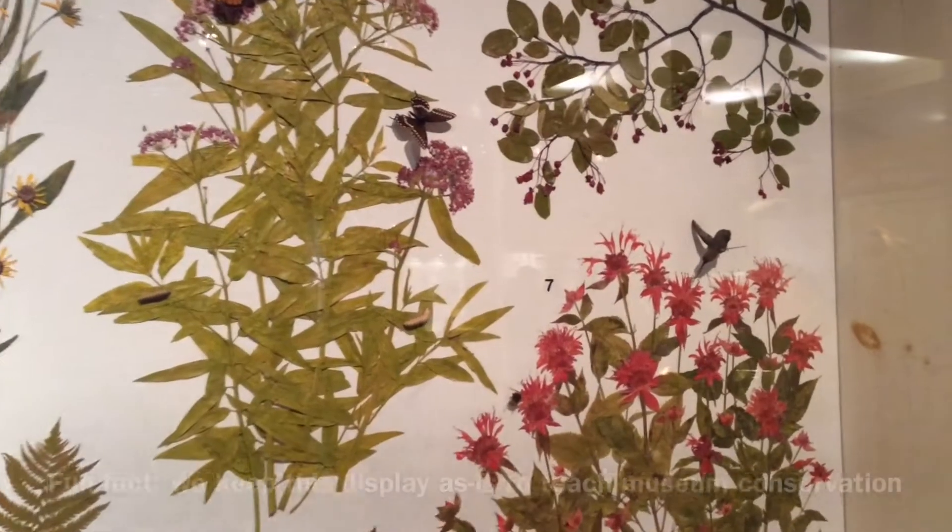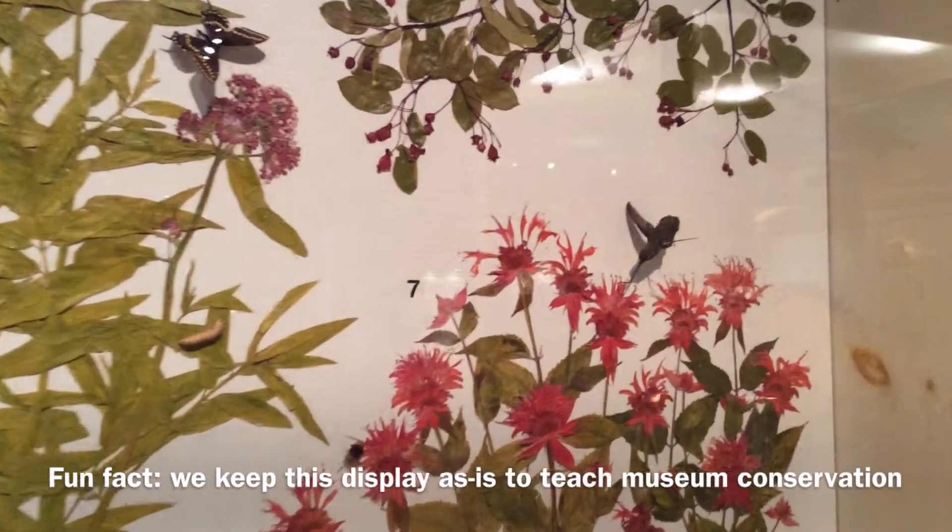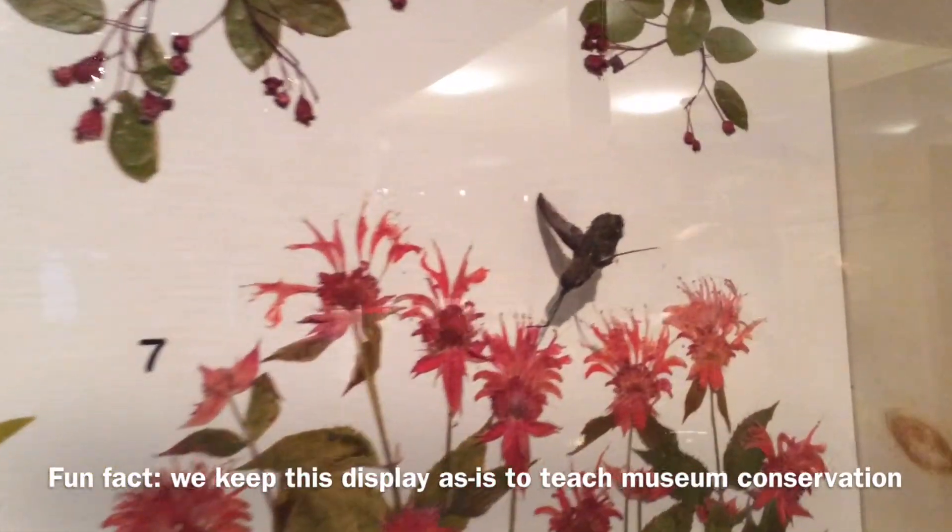Ever wonder why you can't have food in hands-on galleries? Can you spot the problem in this display? Look at the hummingbird — it's missing the feathers on its wing.